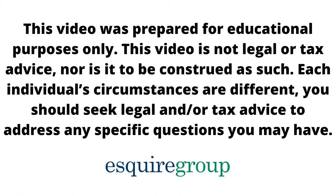But before we get into the presentation, a quick disclaimer. This presentation is prepared for educational purposes only. It is not legal, tax, or any other type of advice. Each individual's circumstances are different. You should seek legal and/or tax advice to address your specific situation and any questions you may have. Let's get into it.